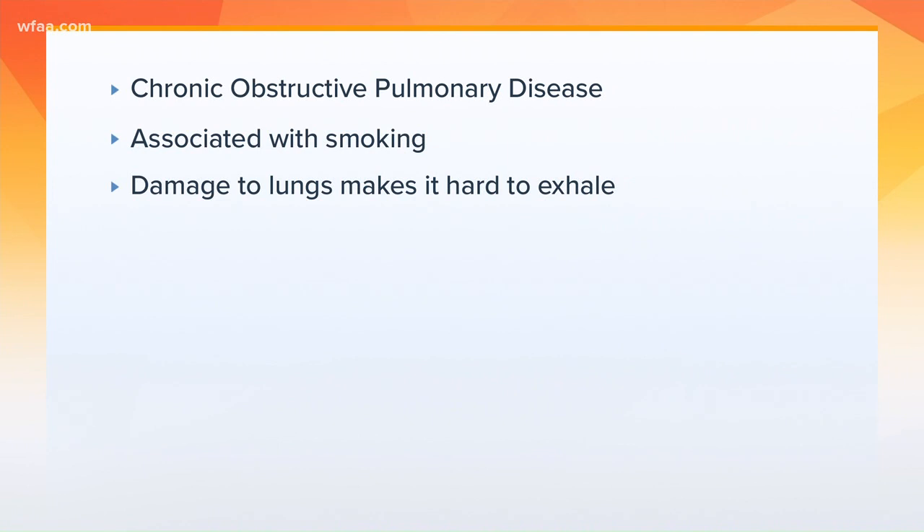This is a particular instrument we want to talk about — the harmonica — and it's now being studied in patients with COPD. If you're unfamiliar, that is chronic obstructive pulmonary disease, associated with smoking. It's a progressive and severe problem that damages the lungs and really makes it hard to exhale and get the carbon dioxide out of your lungs.